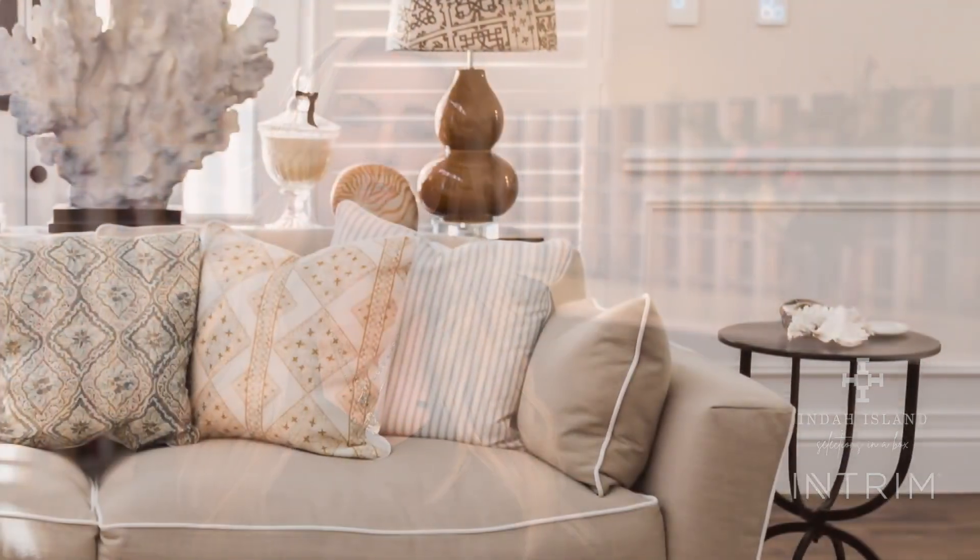With our Selections in a Box range, we've been able to curate for you a specific interior designer's look at how you can actually choose all of your interior moldings. It has completely taken the guesswork out for you to create your own looks and give those across to your own builder.